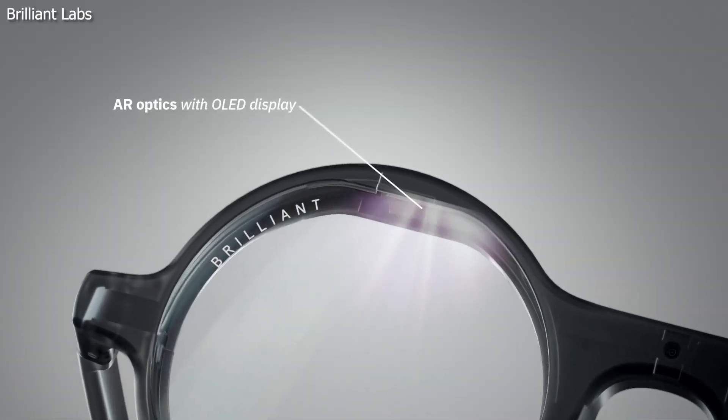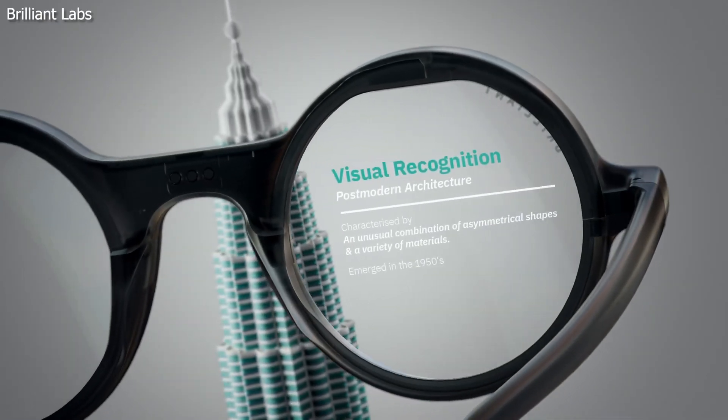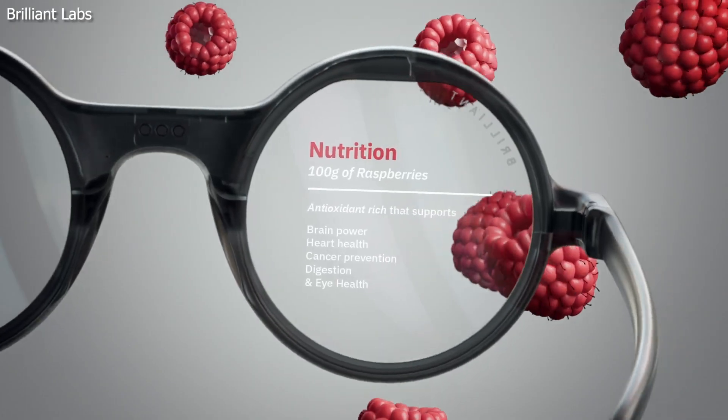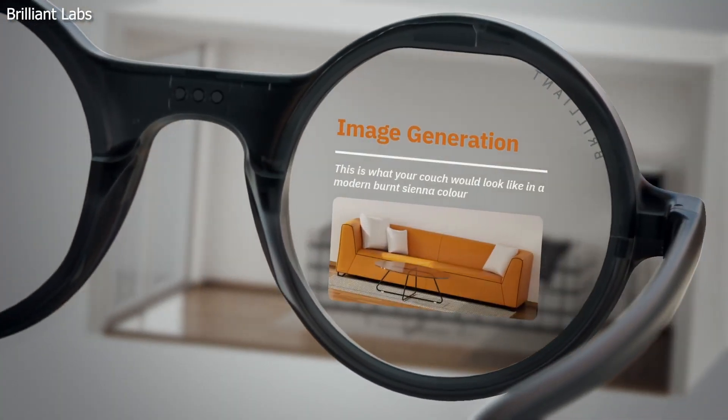What that means — if you're wearing these, what they call frames — it's got visual recognition, translation, nutrition, AI web searches, and image generation, just to name a few functions that are pretty incredible. The results are projected visually in front of your face through the lenses.